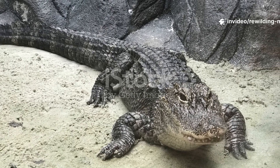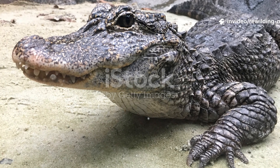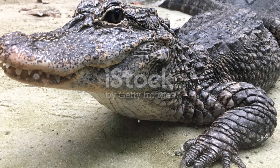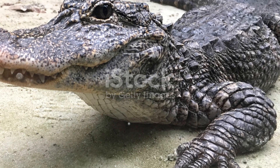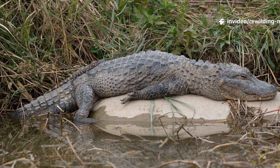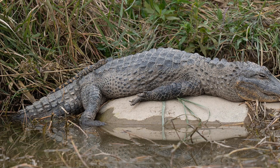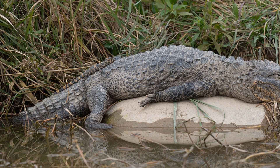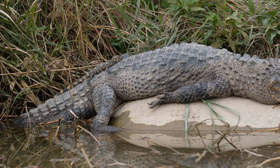By restoring wetlands, protecting their habitats, and supporting rewilding programs, we can ensure that these living dragons continue to glide through the waters of China for generations to come. The story of the Chinese alligator reminds us that when we fight for the wild, we fight for our shared future. Should we bring the Chinese alligator back to more of its ancient range through rewilding? Subscribe to Rewilding the Future for more stories of lost species returning to the wild.